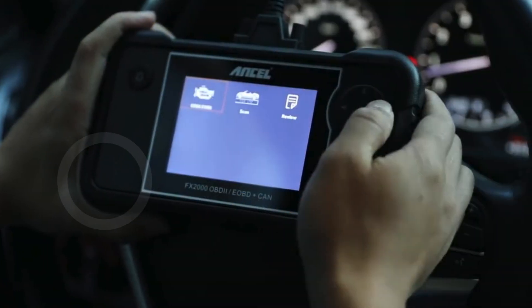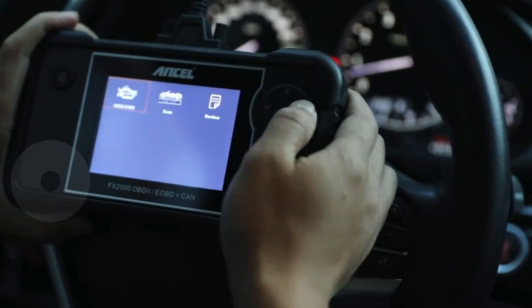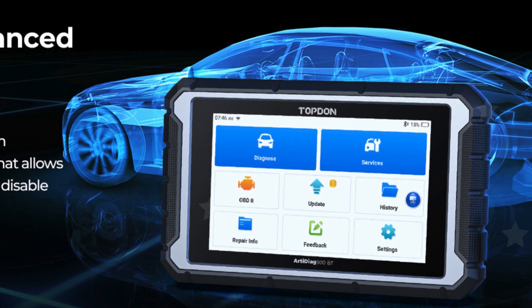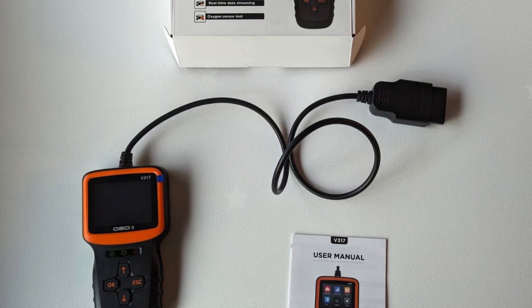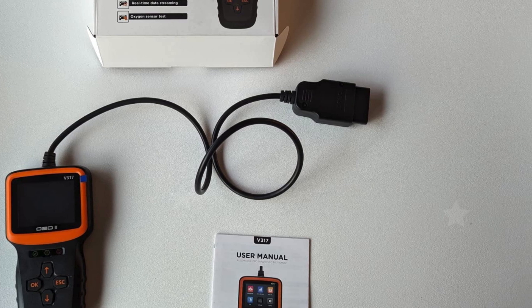In conclusion, having the right car diagnostic tools can make a significant difference in maintaining your vehicle's health and performance. From basic OBD2 scanners to advanced diagnostic systems, each tool has unique features to suit your needs. By investing in quality diagnostic tools, you can save time and money while ensuring your car runs smoothly.